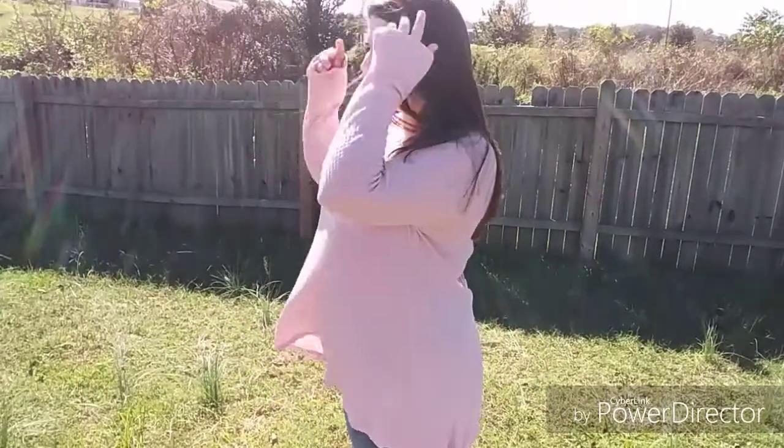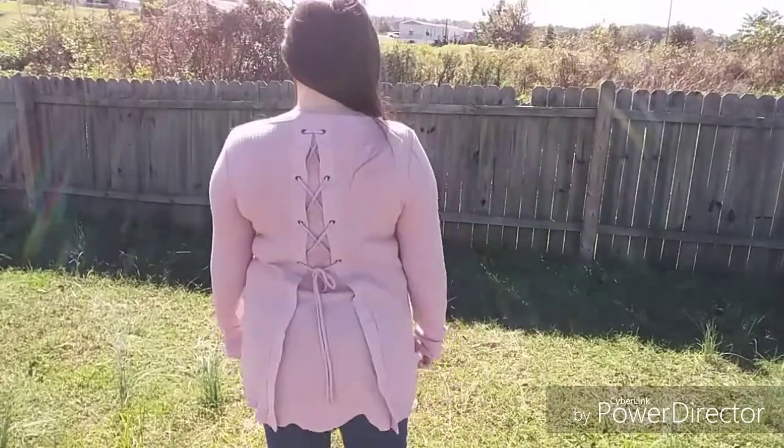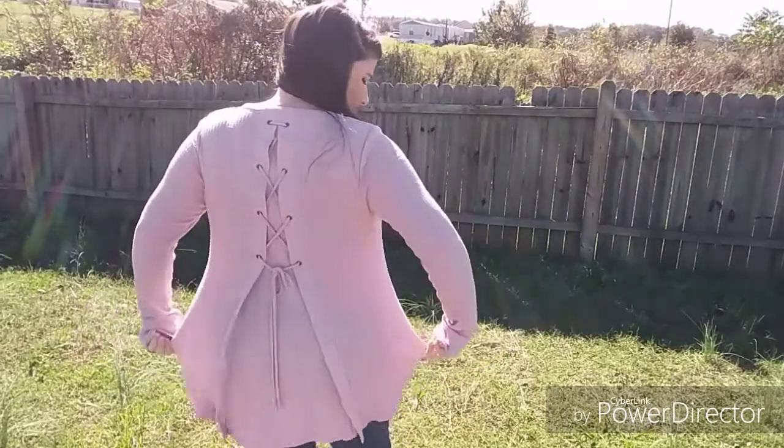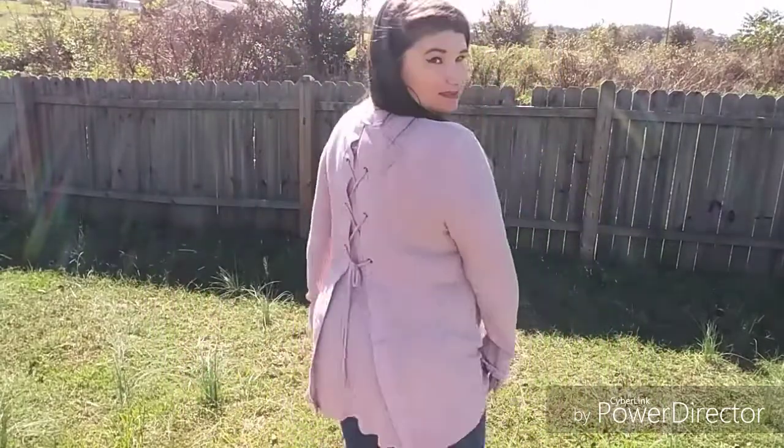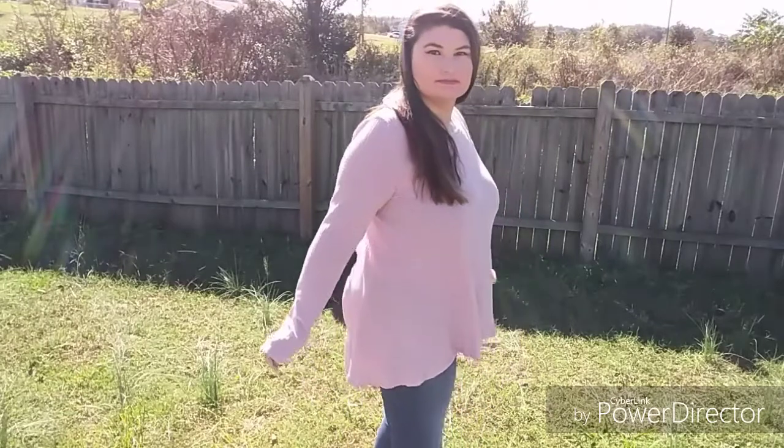The next thing is this beautiful top — it's True Self in extra large. It was $11.96, a long-sleeve ribbed top with a lace-up back. Here's the front — it just looks like a nice casual pink top with pretty sleeves. I love this stretchy material. The lace-up back makes it fit a little looser on the bottom half so it won't cling to my midsection. It has this beautiful back lace string detail. I hope this one works out — I don't have any colors like this in my collection, and I definitely don't have that lace-up back style, but I really like it.